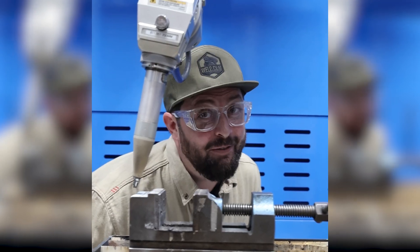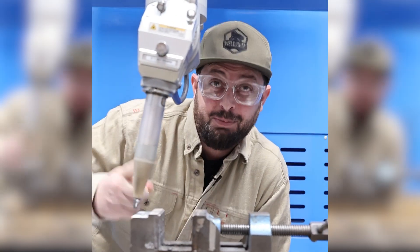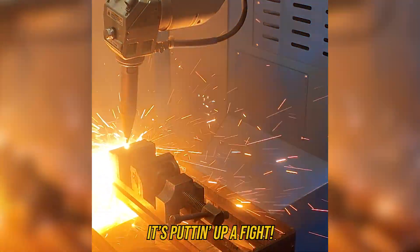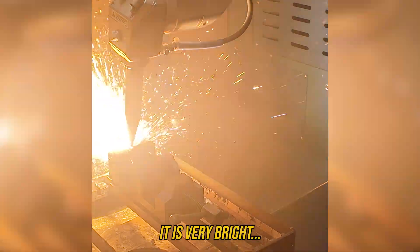Welcome back to your favorite show, Weld Hit Laser. Today we're going to see — can a machinist vise stand up to a very powerful laser? Let's see. It's putting up a fight. It's very bright.